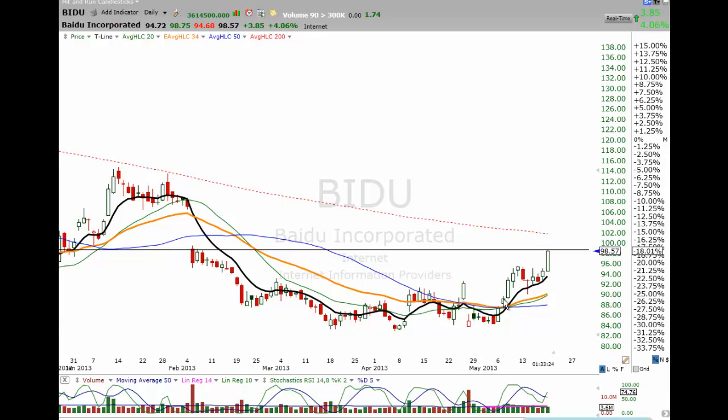BIDU — just a little bit ago I posted it in the announcements up there in the room. BIDU: I took half my profits off on this J-hook breakout. We'll see if the second half can jump up to that 200. And if it can consolidate on the 200, then I'm going to buy the other half back and we'll see about this running up even higher. I just wanted to protect some profits, so that's why I took 50% off the table on that one.